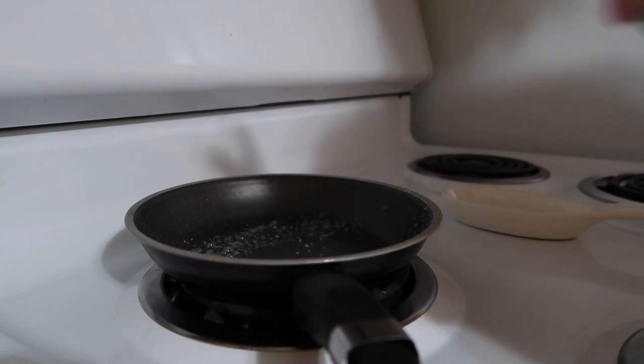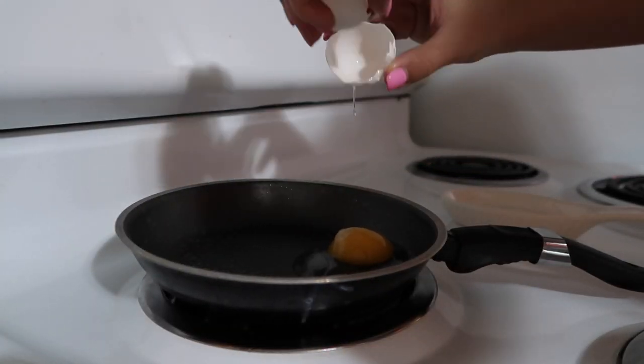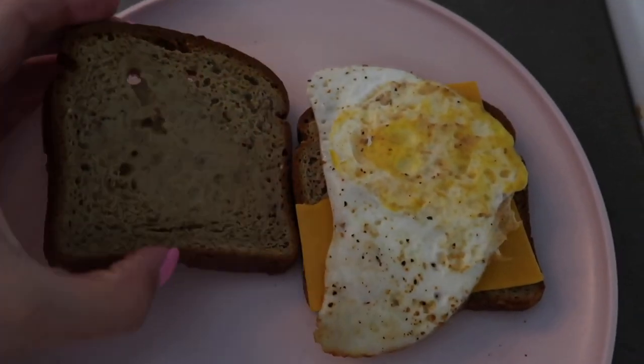Then I decided to make an egg sandwich for breakfast. I thought I took more footage of me cooking than this, but I guess I didn't, so here is my beautiful egg sandwich. It was super yummy.